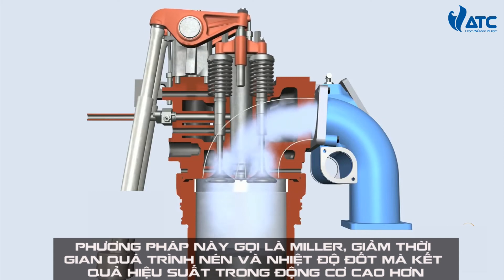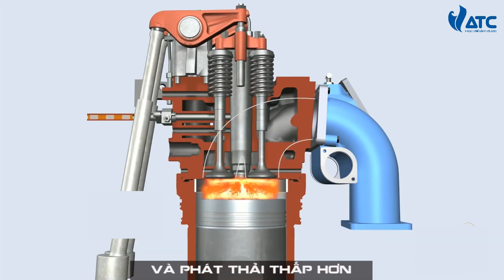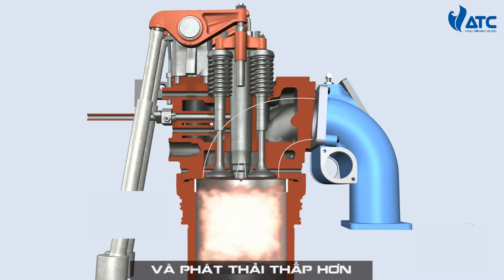This method, called Miller timing, reduces the work of compression and the combustion temperature, which results in higher engine efficiency and lower emissions.